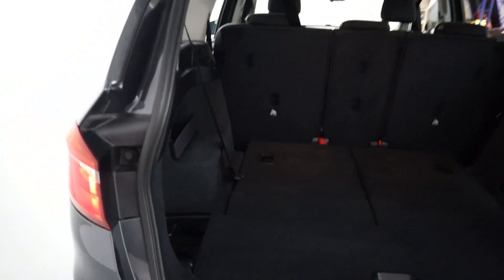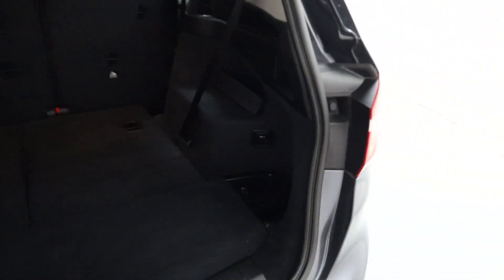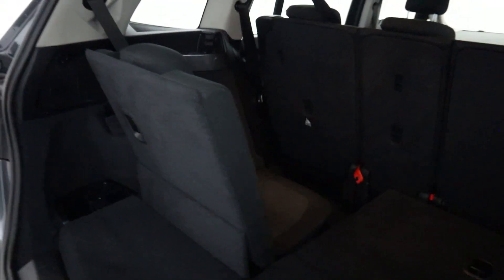You've got an electronic boot opening up automatically, revealing plenty of space. You've got additional storage on either side, and then your rear seats fold up like so. You do still get a nice amount of boot space behind and of course plenty of room for your rear passenger.